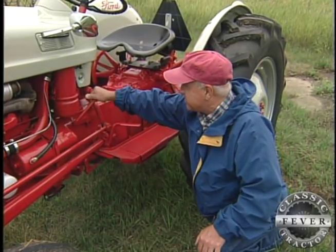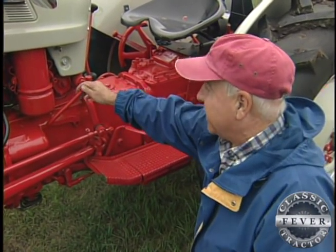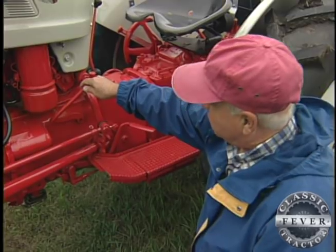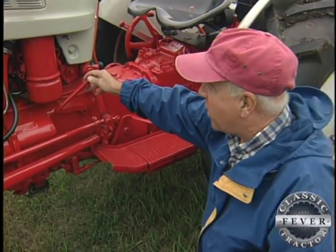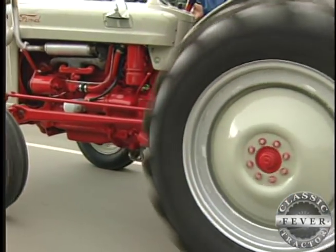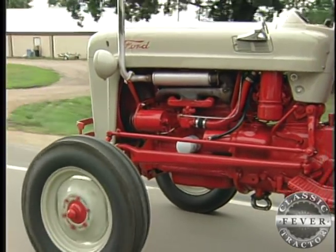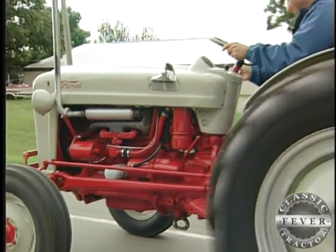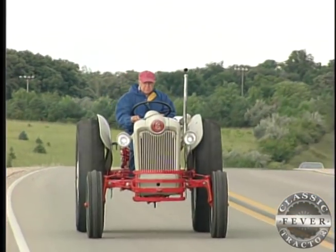Up here is the Sherman Auxiliary Transmission. That gives us 12 forward speeds and three speeds in reverse. We didn't have one when I was a kid, and I understand why — my dad never put one on a tractor. This tractor easily does well up into 20 miles an hour, and I'm sure he knew that we'd drive it that fast all the time and perhaps kill ourselves, so we didn't have that on our tractors at home.